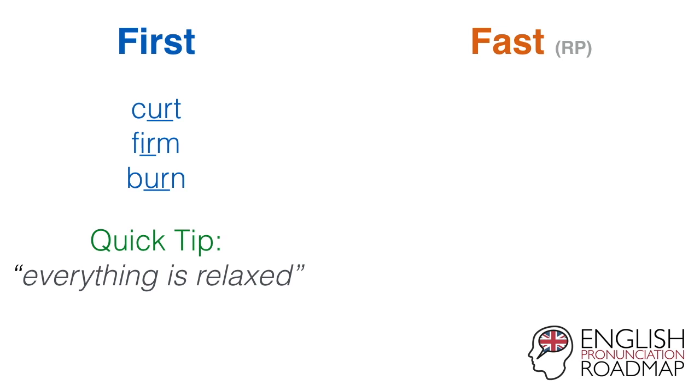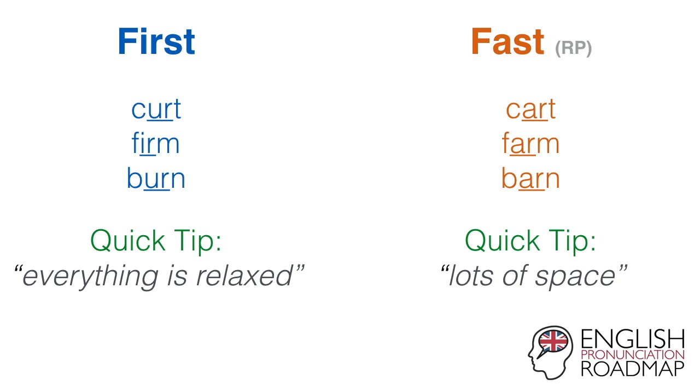And for the standard Southern British English version of fast — are — we've got words also like cart, farm, and barn. And the quick tip for that is that there's lots of space in the back of the mouth. The back of the tongue is low, really, really flat, creating lots of space in the whole mouth. Ur — curt, cart; firm, farm; burn, barn.